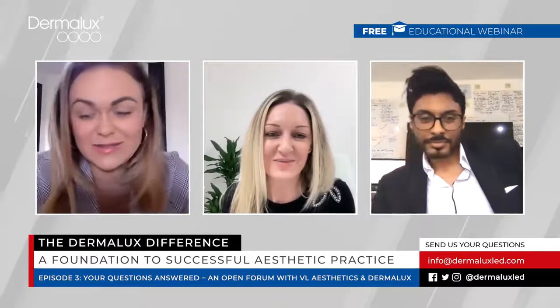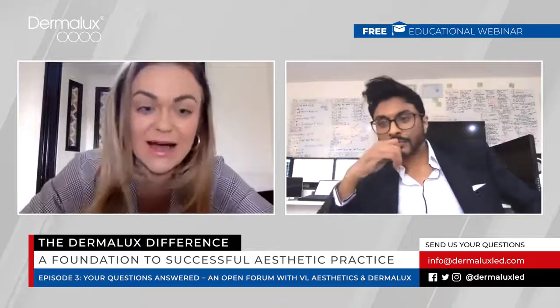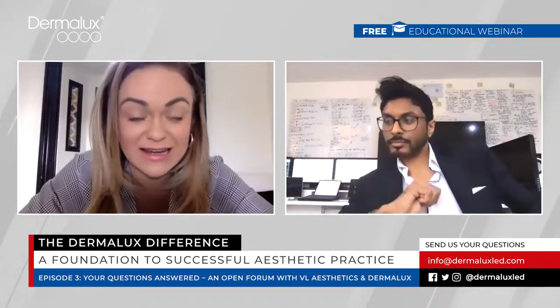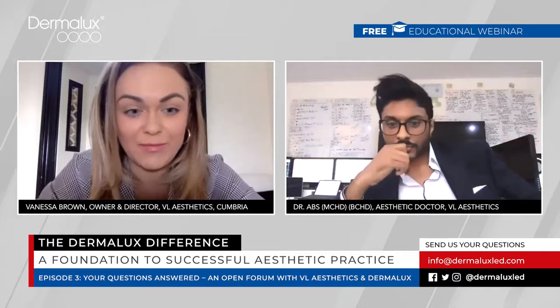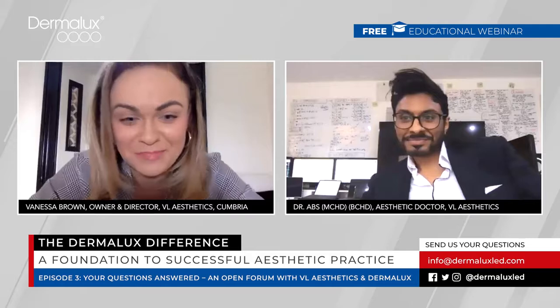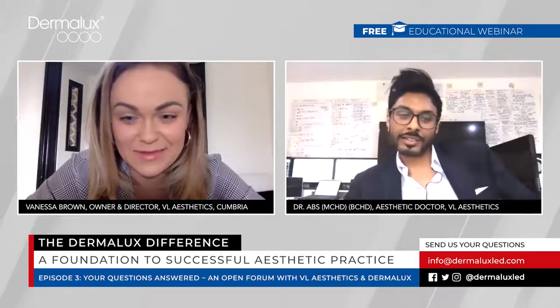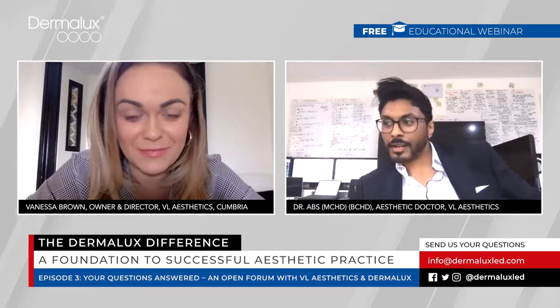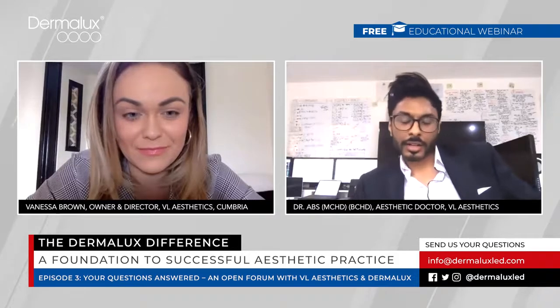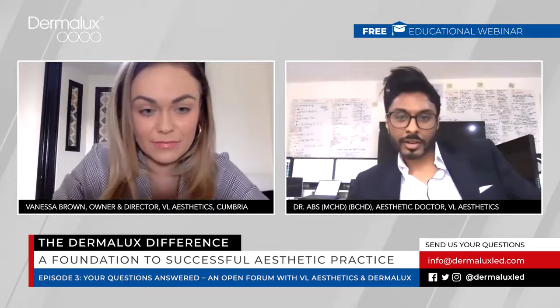Thanks Louise. Hi everyone, for those of you who don't know me, I'm Vanessa — I own and run VL Aesthetics in Carlisle. We're a skin, face and body laser clinic. Dr. Abbs, would you like to introduce yourself? I'm Dr. Abbs, I work with Vanessa at VL Aesthetics. I do a lot of medicine and dentistry, a lot of combined treatments, including LED therapy.